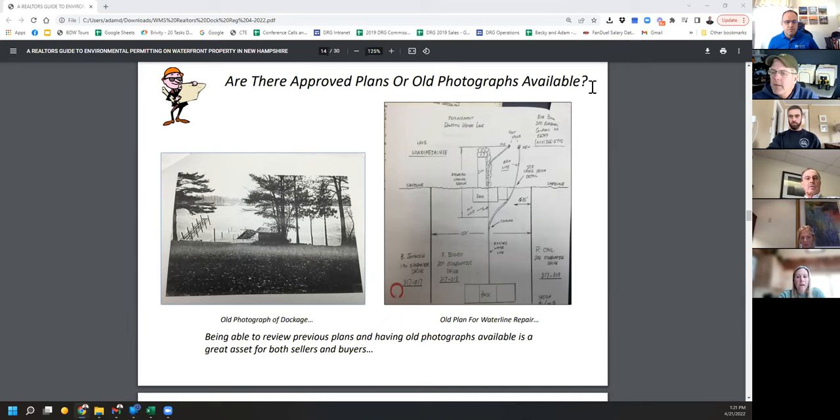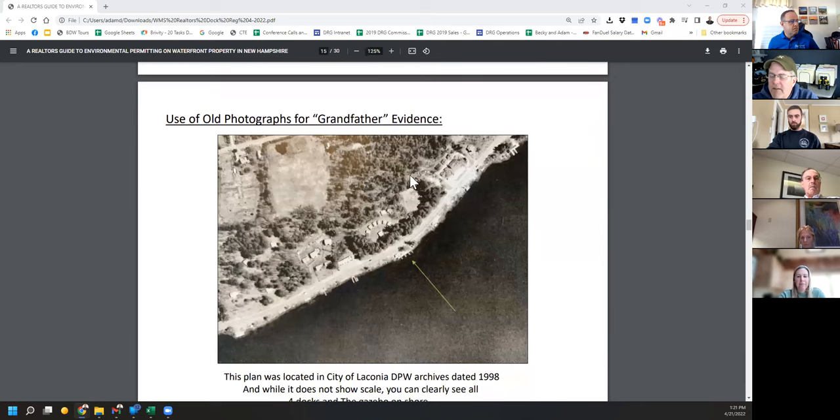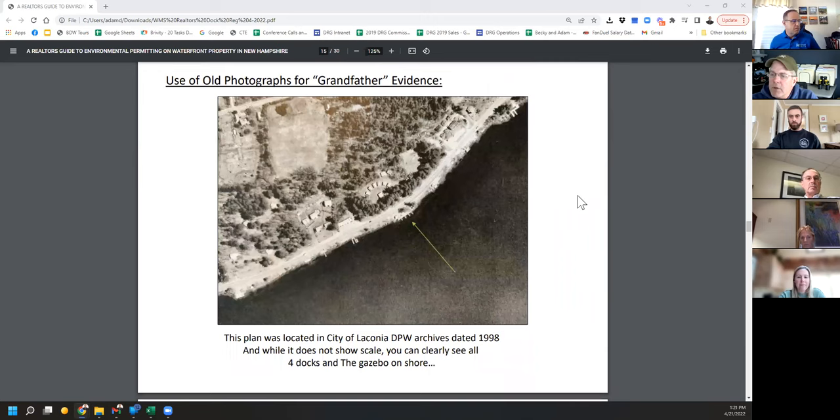I found those records in the town of Guilford tax records — it's a resource to find this stuff and it's pretty hard to rebut. Here's an example of a 1998 aerial photograph of Weirs Boulevard. The DPW takes aerial pictures over the years. It doesn't show scale, but you can clearly see four docks and their gazebos. If you were the owner of that U-shaped dock in the middle of the picture, you can see it's a pretty good-sized dock — great ammo for grandfathering.